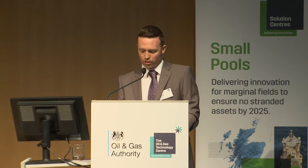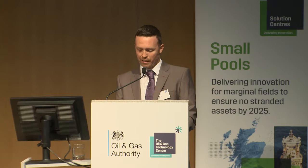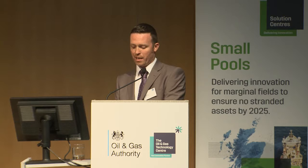NOV provides the new build asset to its financial alliance partner, Agir, who will own the FPSO and charter the asset to the oil company using the lease and operate model, and Petrofac can then operate the FPSO.